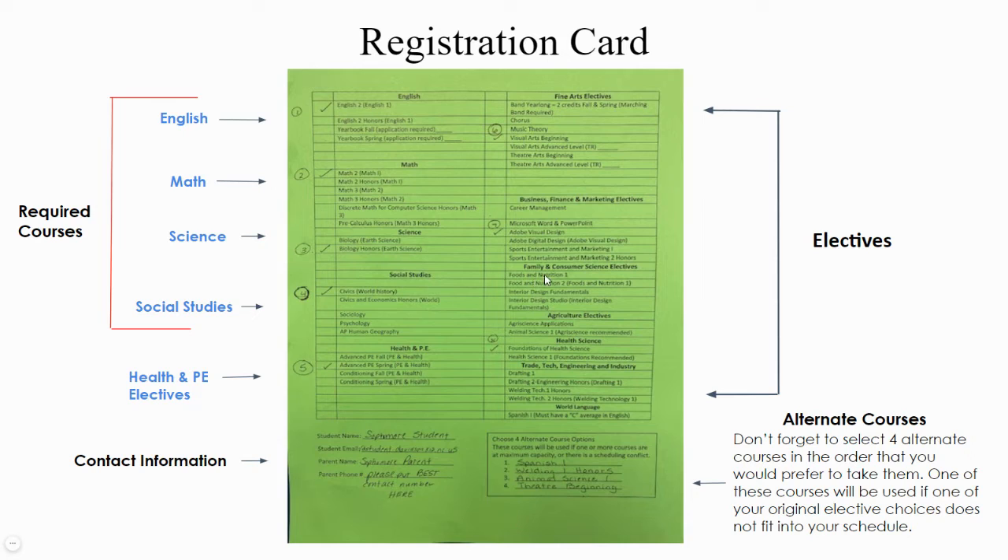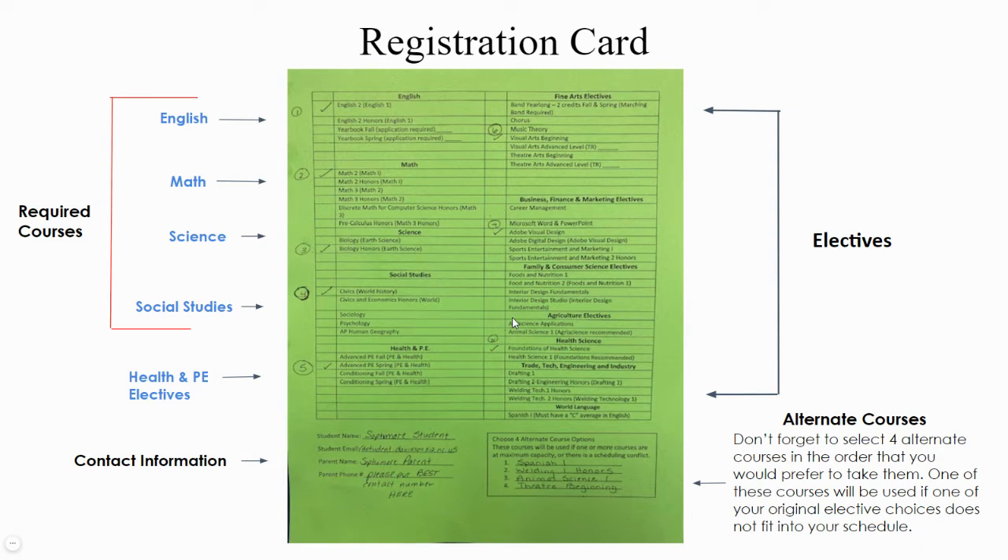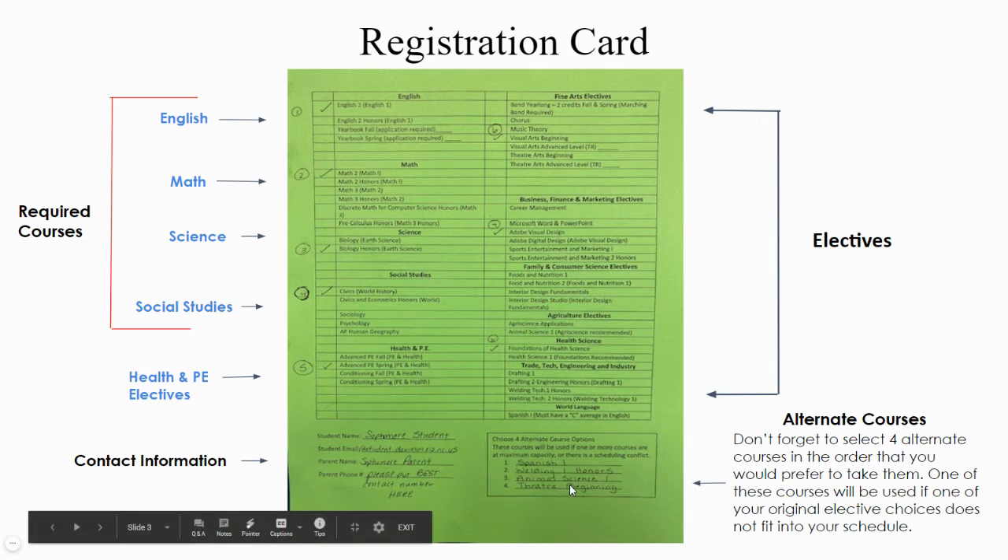When you fill this out, the eight checks at the top — or seven checks if you take a year-long course, which counts as two — will total eight courses. Then you write in your alternates at the bottom. Do not check your alternates at the top; just write them in down here. The courses you check at the top are the eight courses you really want the most, and then you list your alternates below along with your student information.